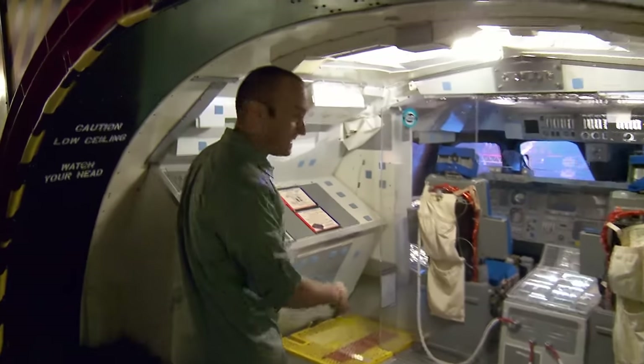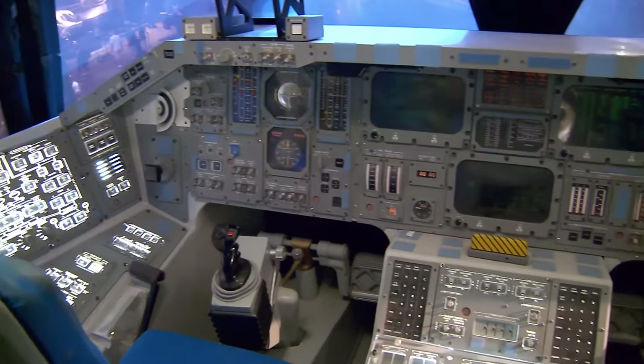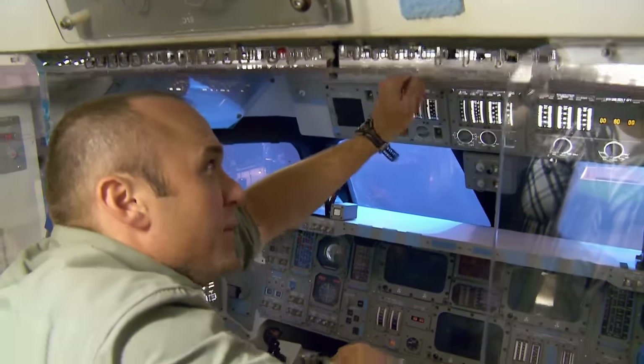Oh cool, it's the shuttle flight deck — the cockpit. Can you imagine knowing what every one of these buttons does? Engage laser beams.